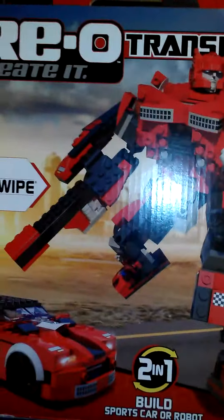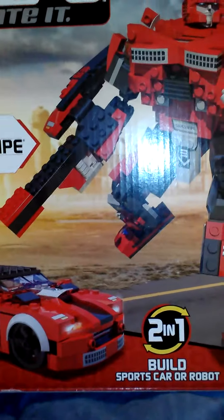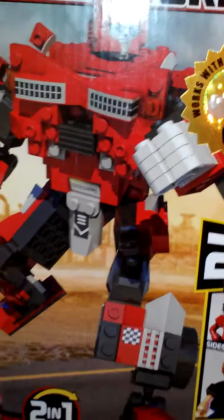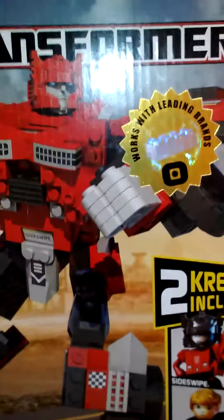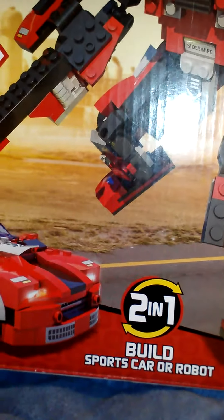Now this one is really, really cool because this was my very first Transformer as a kid — it's none other than Sideswipe. His Creon looks very G1-ish, but I'm not really sure what they're trying to do here. He looks more like Ironhide for whatever reason in the car mode. The car doesn't look anything like the G1 either, but it is a cool piece nonetheless. There he is in his G1 form, which is my favorite version of him.